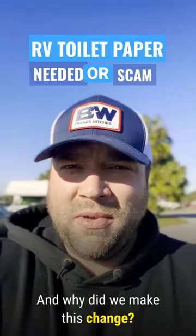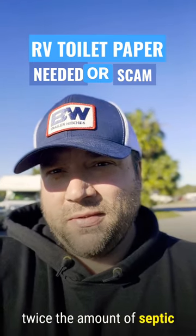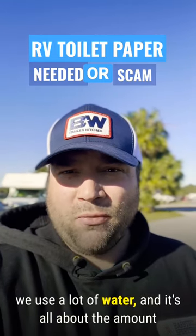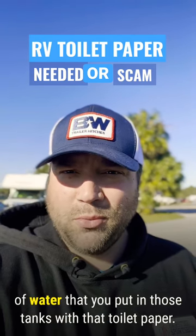And why did we make this change? Well, for one, you get almost twice the amount of septic-safe toilet paper as you do for RV toilet paper. And also, we use a lot of water, and it's all about the amount of water that you put in those tanks with that toilet paper.